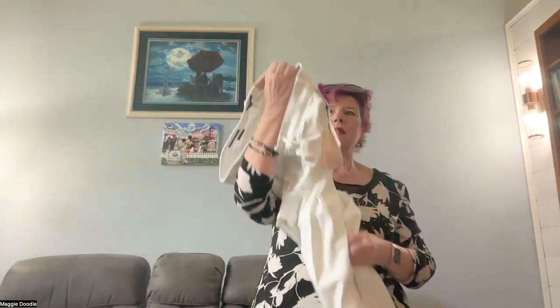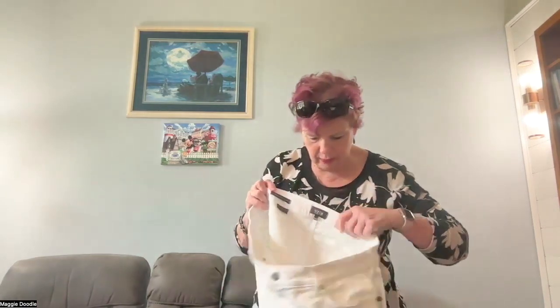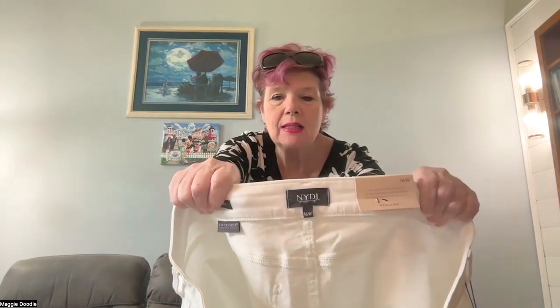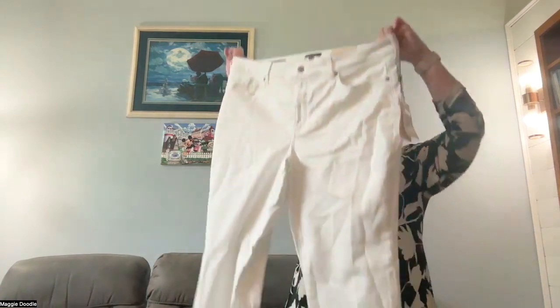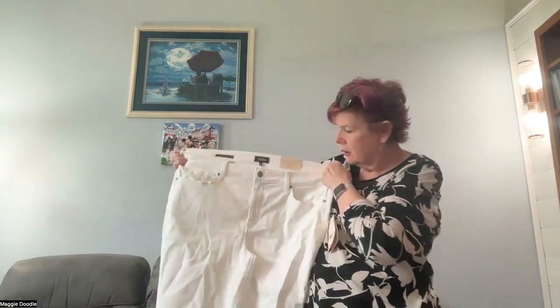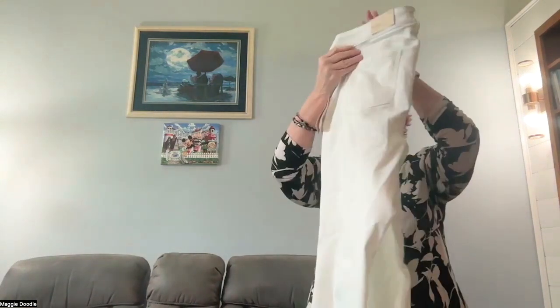This is NYDJ — Not Your Daughter's Jeans — size 16W, new with the tags still on them. The original price of these jeans was $119. They're a nice white, looks like a straight leg with lots of stretch. I love NYDJ jeans for myself, and I know there are lots of people who really like them. This is the Maryland straight, and what people love about it is the lift tuck technology that helps smooth it all in.